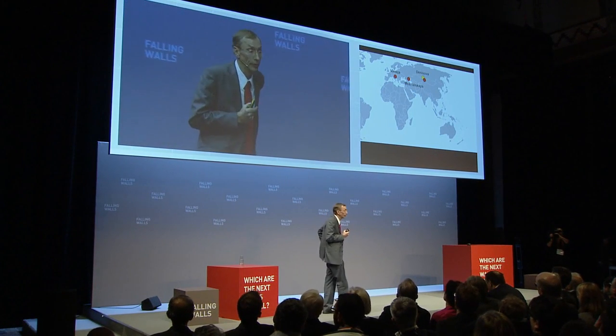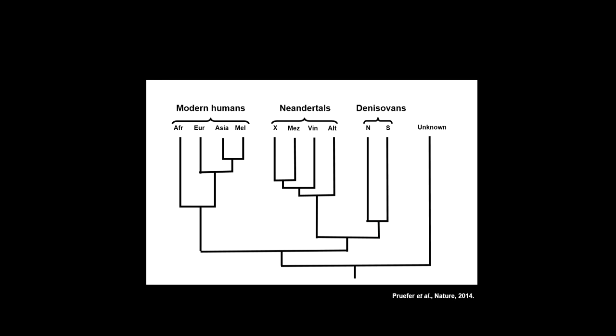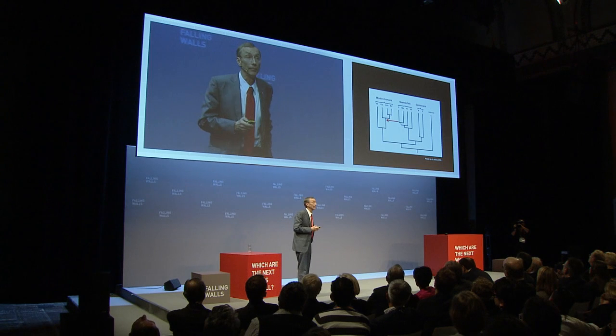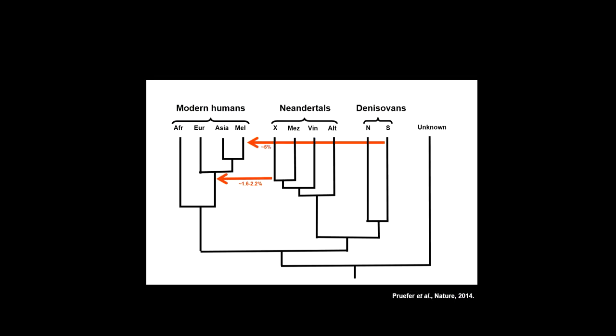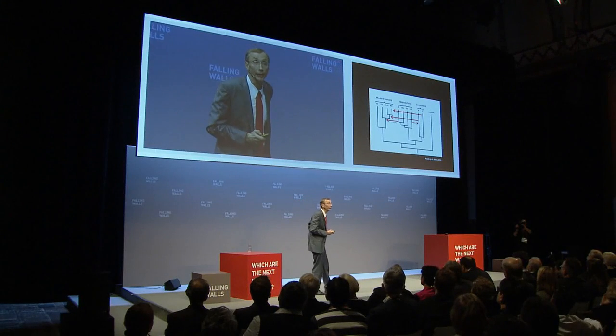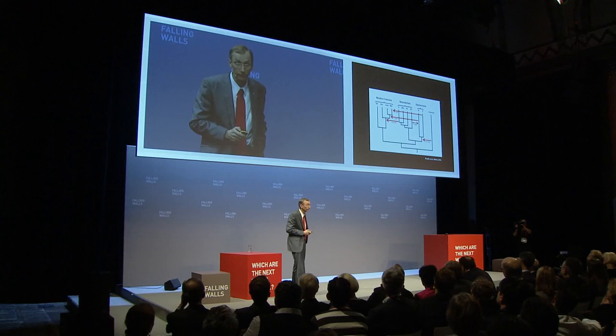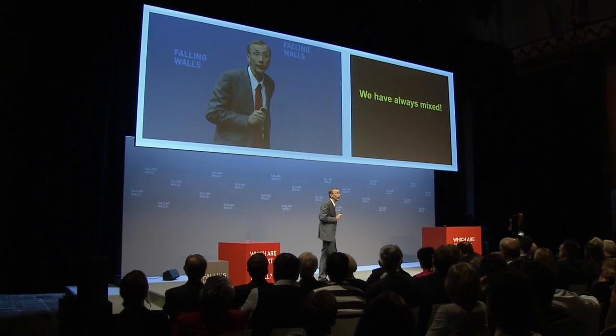We now have good genome sequences from Denisovans and from two or three different Neanderthals, and we can begin to ask who contributed to whom. Neanderthals contributed one to two percent to people outside Africa. Denisovans also contributed, particularly to people in Oceania — Papua New Guinea, Fiji — up to four or five percent. There is a smaller Denisovan contribution in mainland Asia, in Han Chinese for example, of less than one percent. Neanderthals and Denisovans mixed to some extent, and quite interestingly, there is a component in the Denisovan genome from something older that diverged even earlier from the human lineage, by a few percent. This is a complex picture, but the major take-home message is that we have always mixed with each other, even in the past.